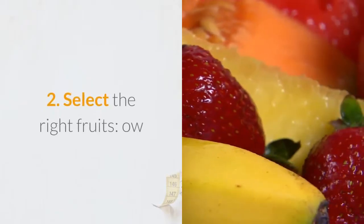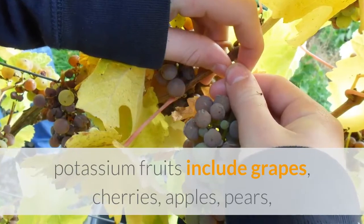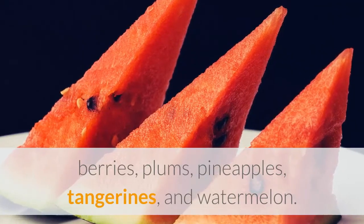2. Select the Right Fruits. Low-potassium fruits include grapes, cherries, apples, pears, berries, plums, pineapples, tangerines, and watermelon.